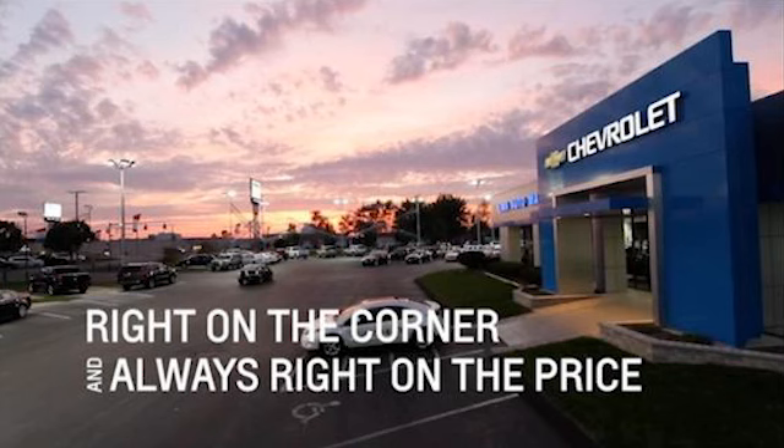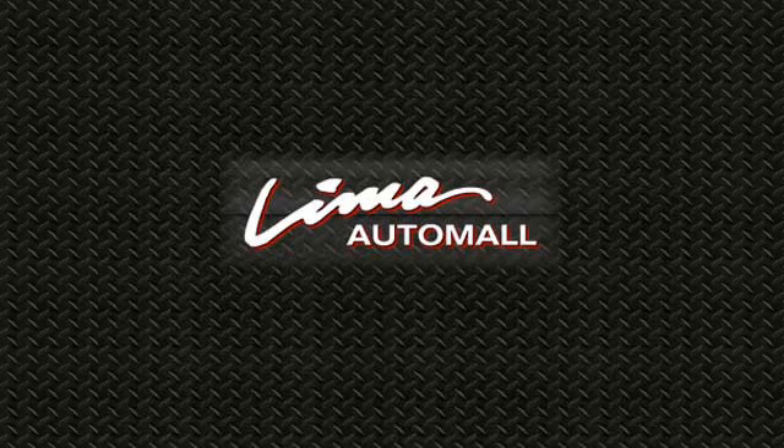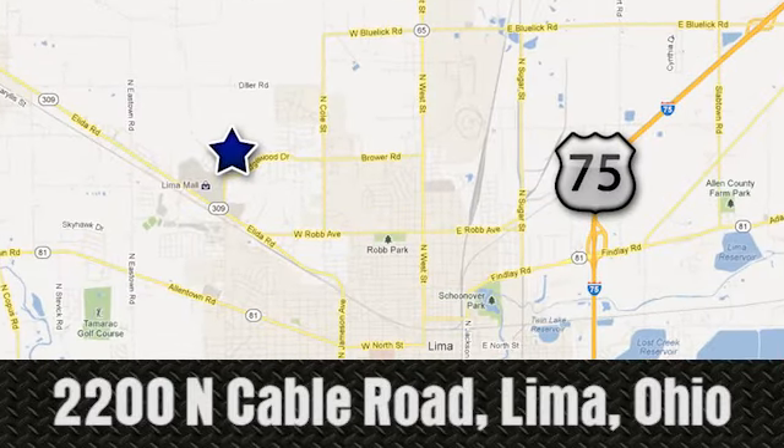Right on the corner, and always right on price. Lima Auto Mall Chevrolet Cadillac, 2200 North Cable Road in Lima, Ohio.